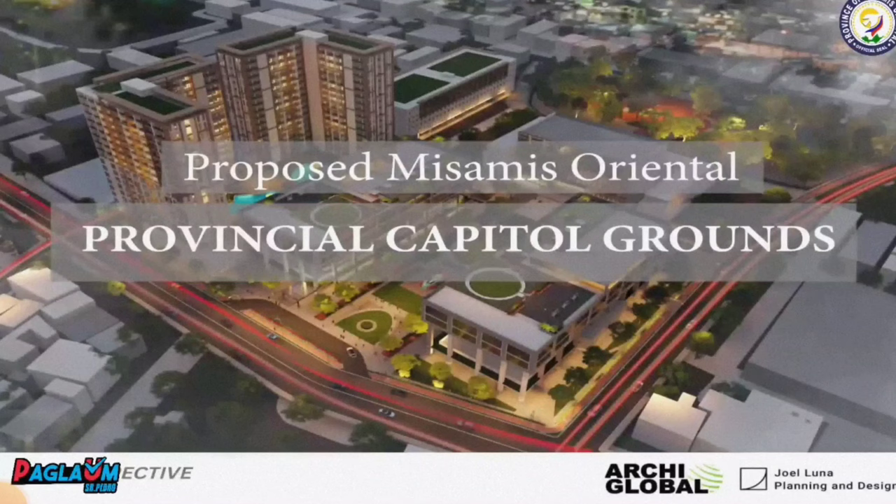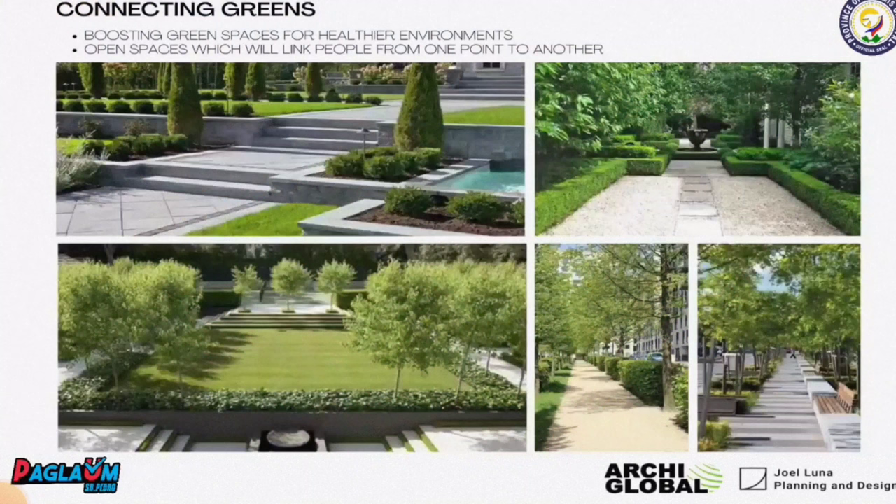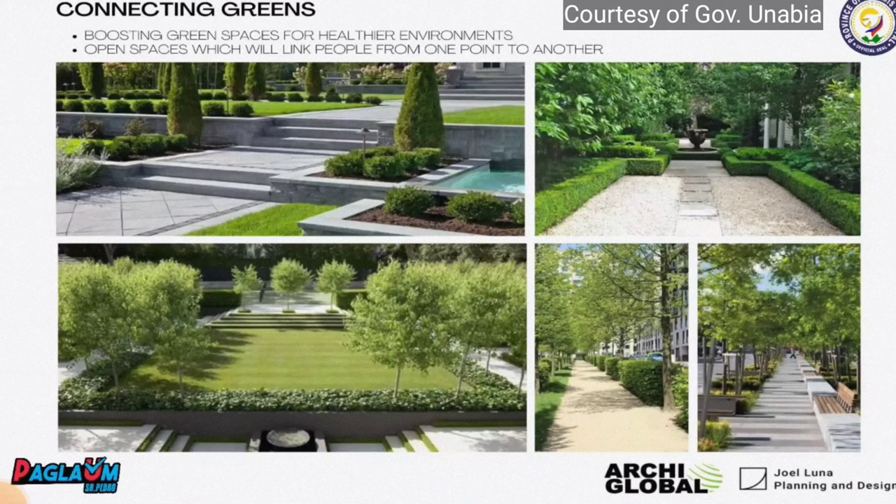Welcome to the proposed provincial capital grounds. This project is designed with you in mind, taking care of your health and your environment and how you conduct your daily transactions, connecting greens and boosting green spaces for healthier environments.